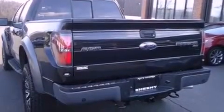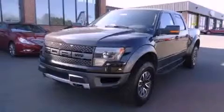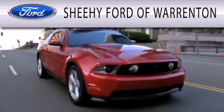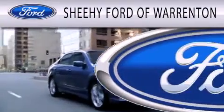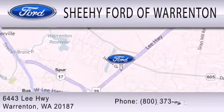This vehicle won't last long at this price — call and arrange a test drive now. Sheehy Ford of Warrington is dedicated to doing everything possible to ensure that the experience you have selecting your next vehicle is as pleasant as possible. We're located at 6443 Lee Highway in Warrington.